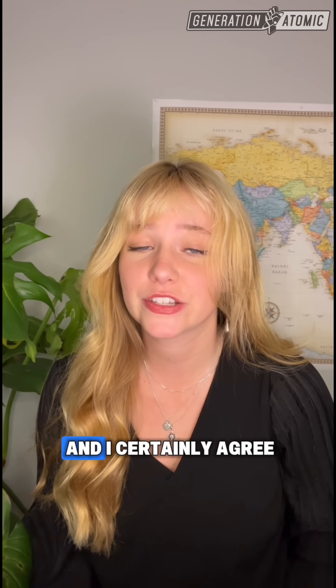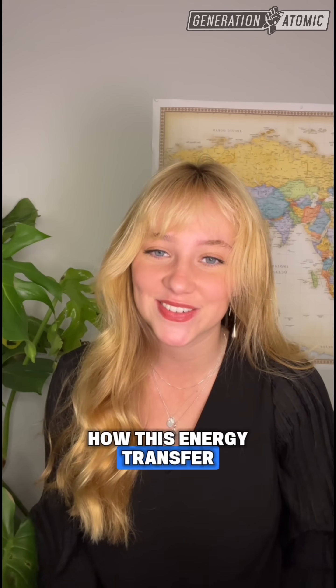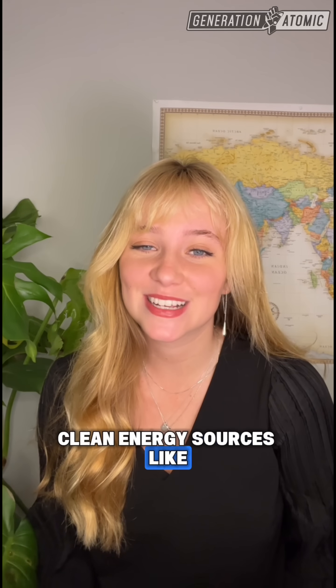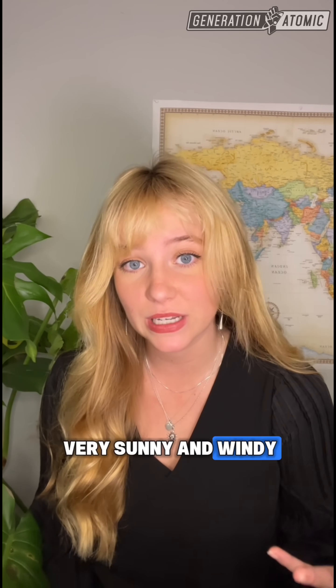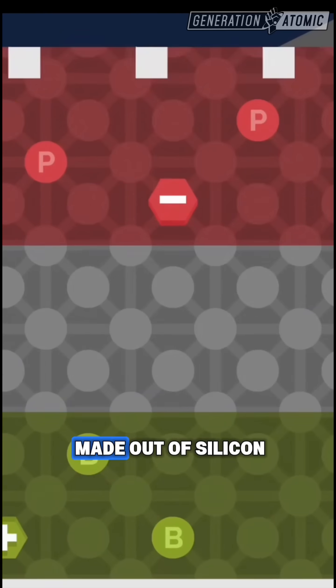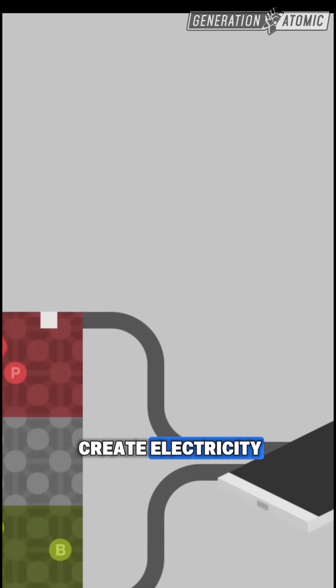I love your passion and I certainly agree in some ways, but the science is not quite right. So let's talk about how this energy transfer actually works. Clean energy sources like solar and wind produce a ton of electricity during times when it's very sunny and windy. In solar panels, sunlight hits special cells made out of silicon and knocks electrons loose, and those moving electrons create electricity.